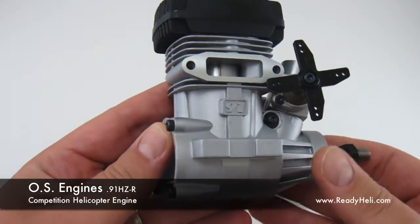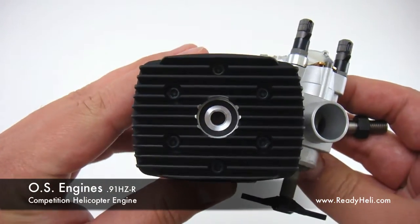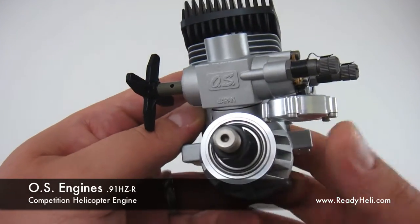So easy, even she can do it. Featuring a pressurized fuel regulator system, the new 91HZR is capable of providing consistent power throughout the entire flight without the need to make changes to the fuel mixture.